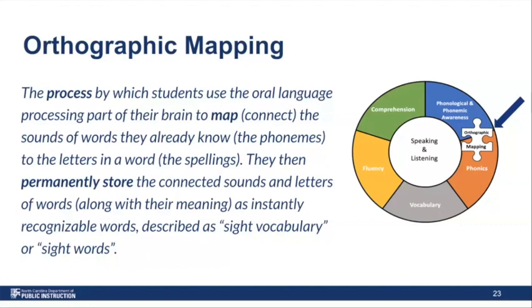Another term often associated with phonics is orthographic mapping. Orthographic mapping is a process by which students use the oral language processing part of their brain to map or connect the sounds of words they already know — those phonemes — to the letters in a word, their spellings, and then permanently store those connected sounds and letters along with their meaning as instantly recognizable words. Sometimes we call this recognizing them as if we're reading them by sight, or a sight vocabulary.